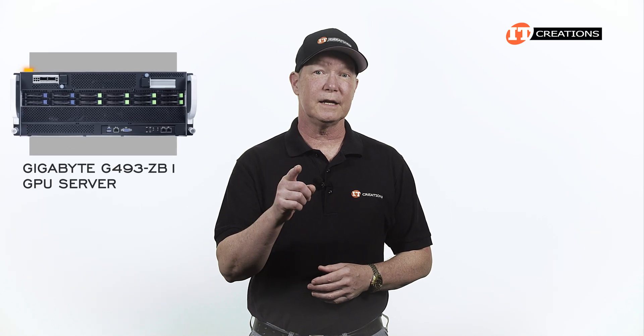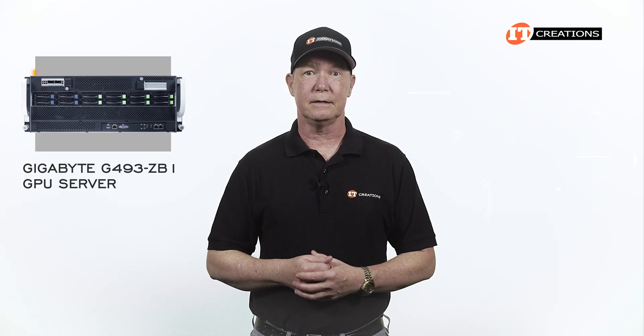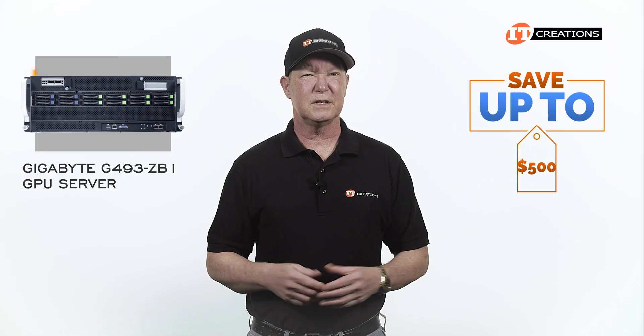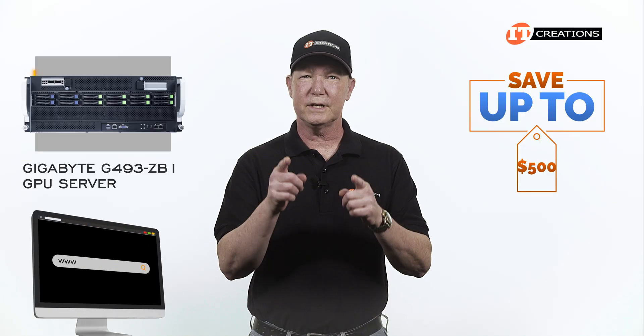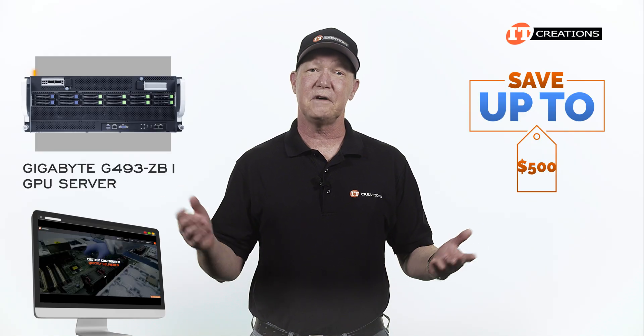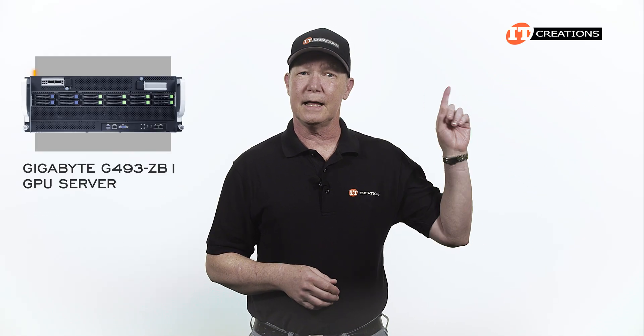If you need the performance to match those lofty goals, the Gigabyte G493-ZB1 GPU server may be just the ticket. For a limited time, you can save up to $500 off the purchase price of a system that's listed or one that you can configure using the handy online configurator tool, valued at $5,000 or more. Click that link for more information.